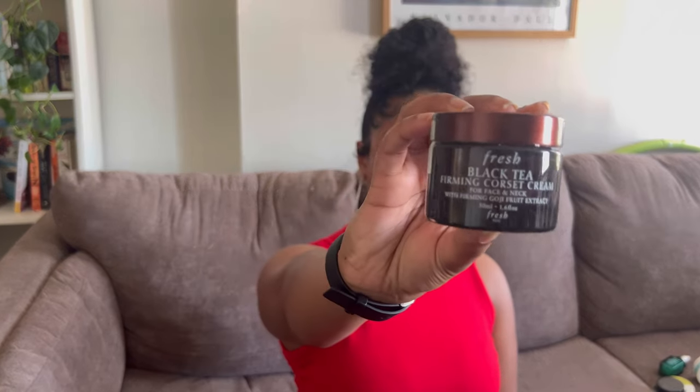I'm going to bundle the next two products together. The first is a firming night cream — by Fresh, this is the Black Tea Firming Corset Cream. I've spoken about the sister product, the Black Tea Firming Overnight Mask, before. The corset cream is like a lighter version of the mask. I liked it in the summertime because the overnight mask is a bit heavier — more of a winter night cream. The corset cream has a more watery finish and absorbs faster, making it more comfortable in summer.